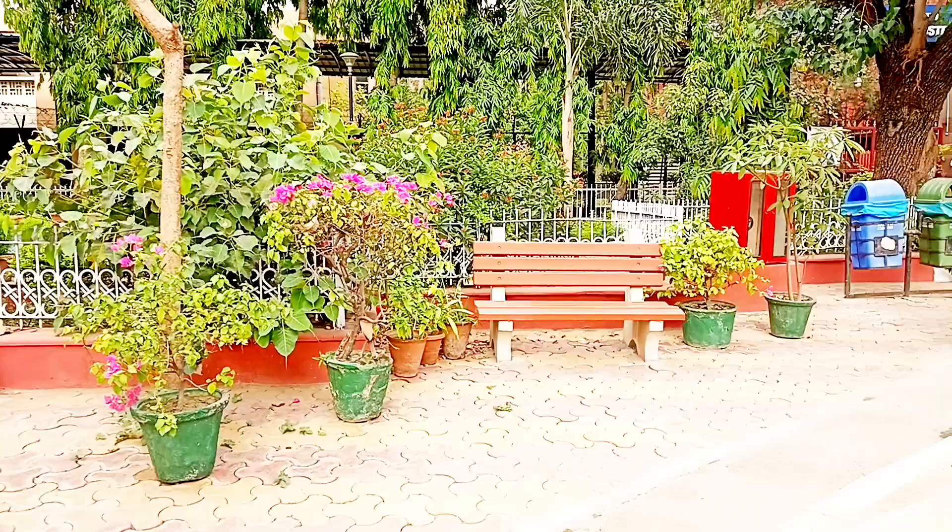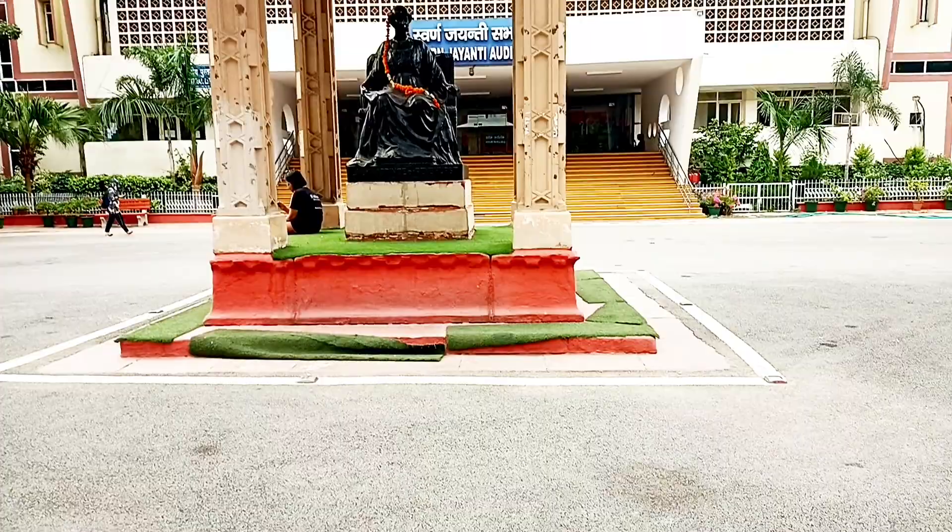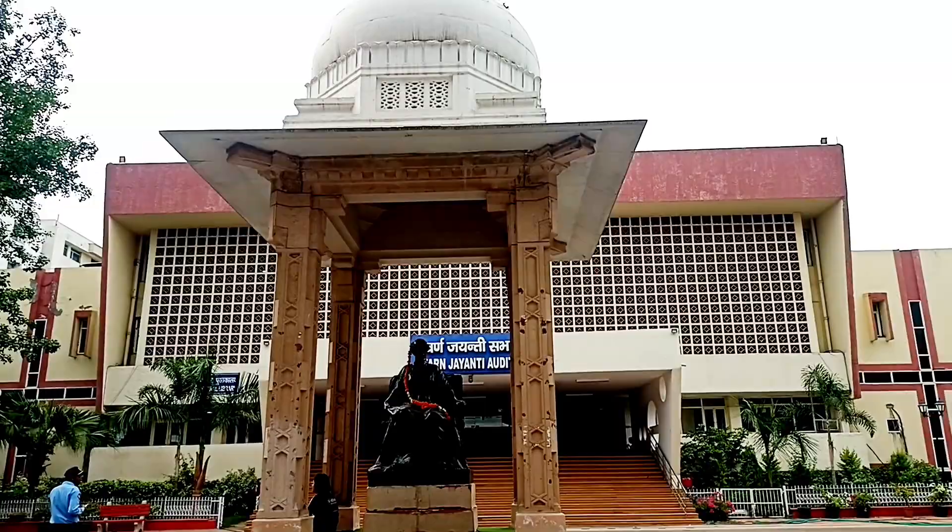There are some sitting areas with benches. This is the most iconic place of our college — this is Lady Harding's statue, which we love very much.